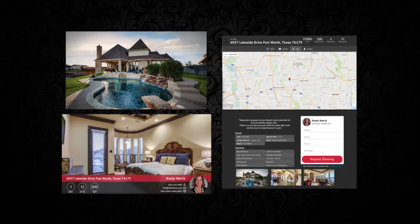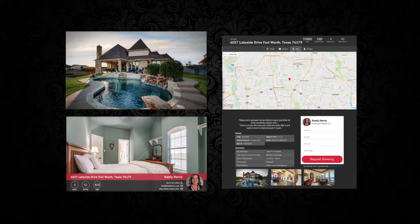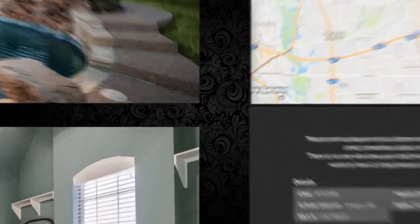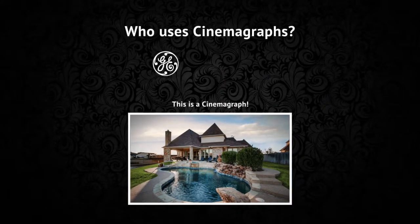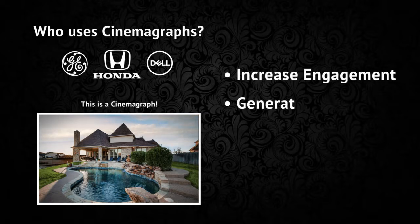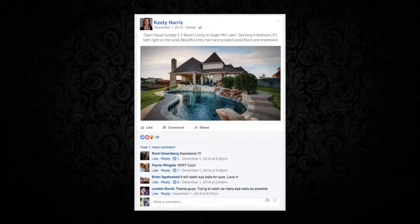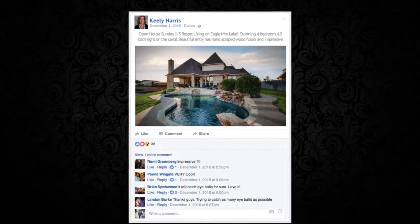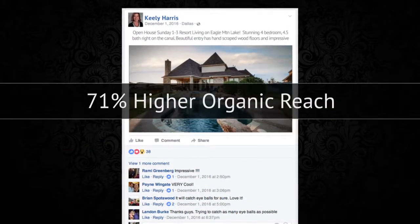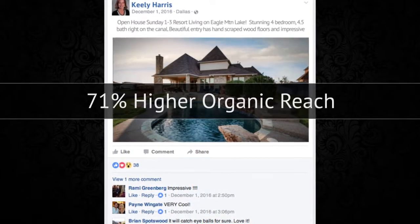You now have a cinemagraph. Big companies like GE, Honda, and Dell are all using them to increase engagement, generate leads, and improve sales. Your cinemagraph can be posted on social media, and studies show these cinemagraphs get a 71% higher organic reach than a typical static photo.